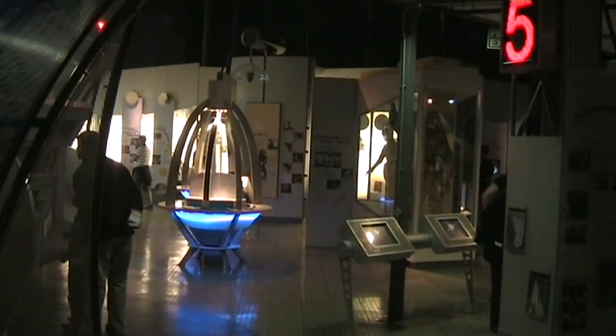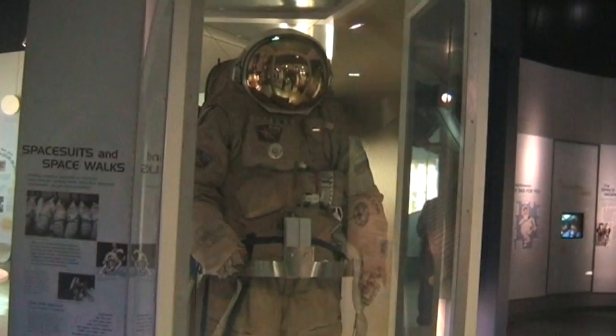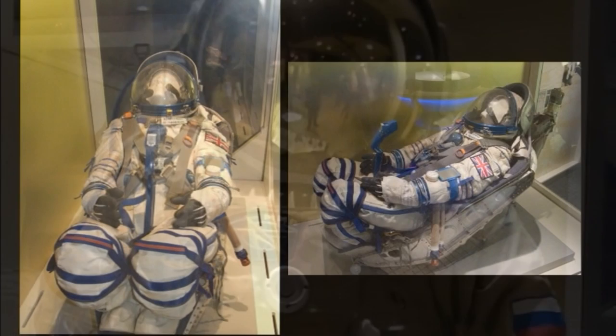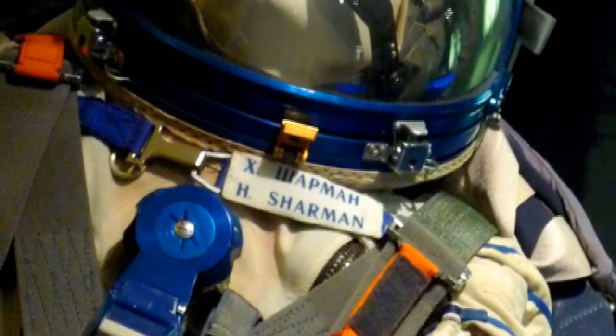Interspace has a number of artefacts that have traveled into orbit, including a Russian astronaut suit used on a Soyuz mission to the International Space Station, and one belonging to Helen Sharman, the UK's first astronaut, worn when she visited the Mir space station.